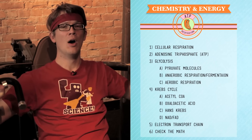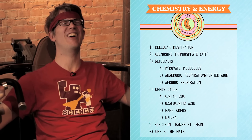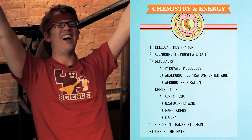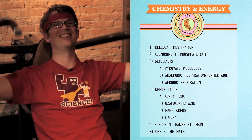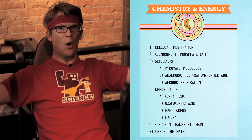Now you can go back and watch any parts of this episode that you didn't quite get. If you want to ask us questions, you can find us in the YouTube comments below, or you can connect with us on Facebook or Twitter.